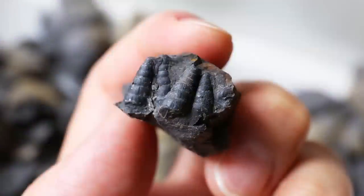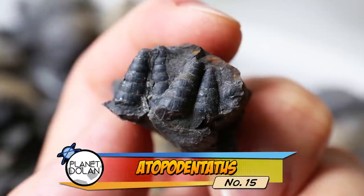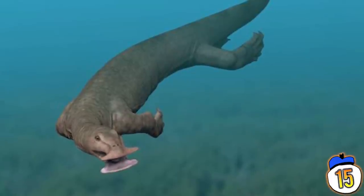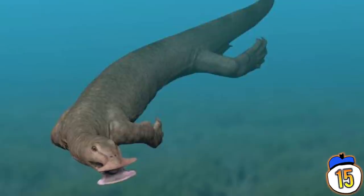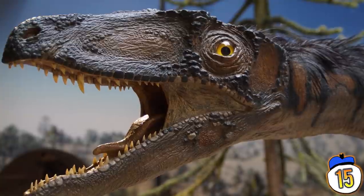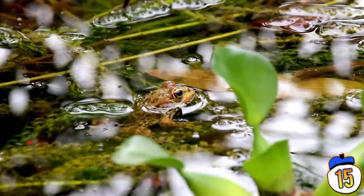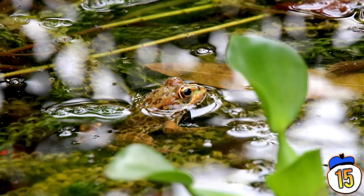Number 15 – Atopodentatus. Reconstructing the real-life appearance of ancient creatures can be tricky when all you have to go on is some old pieces of rock. A 2014 fossil discovery of the Atopodentatus showed it to be one of the earliest marine herbivores, with a bizarre vertical zipper-like jaw. Another discovery in 2016 proved that the original skull had been misshapen, and that the swimming reptile actually had a sideways vacuum cleaner mouth for scooping up vegetation.